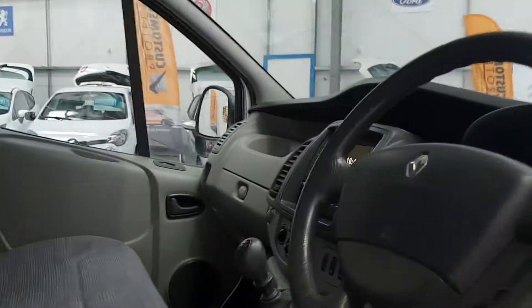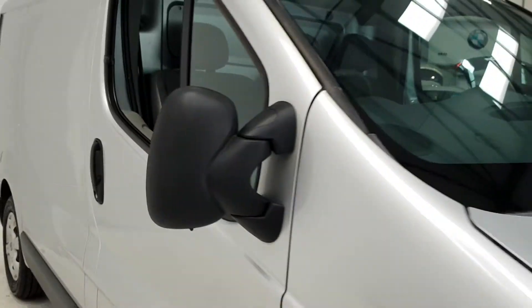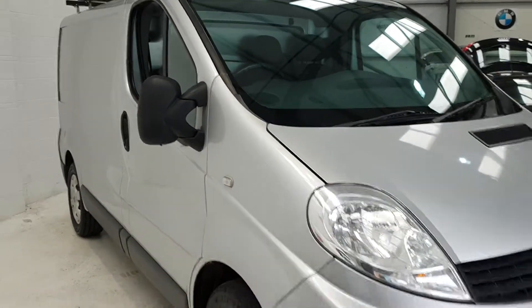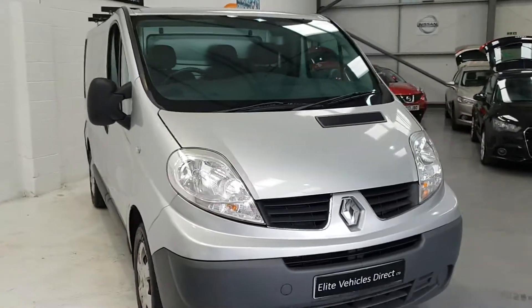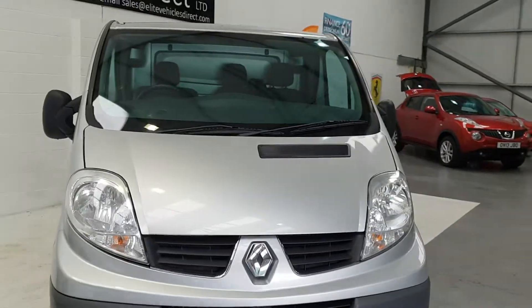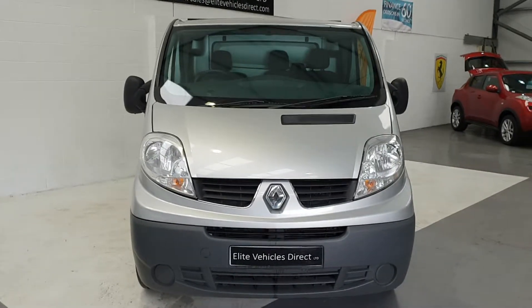The van will get a six-month warranty. It's just had a new MOT, and we will service the vehicle for you, so you won't have to do any of that. We've also got 12 months AA cover. Part exchange is welcome — thank you.